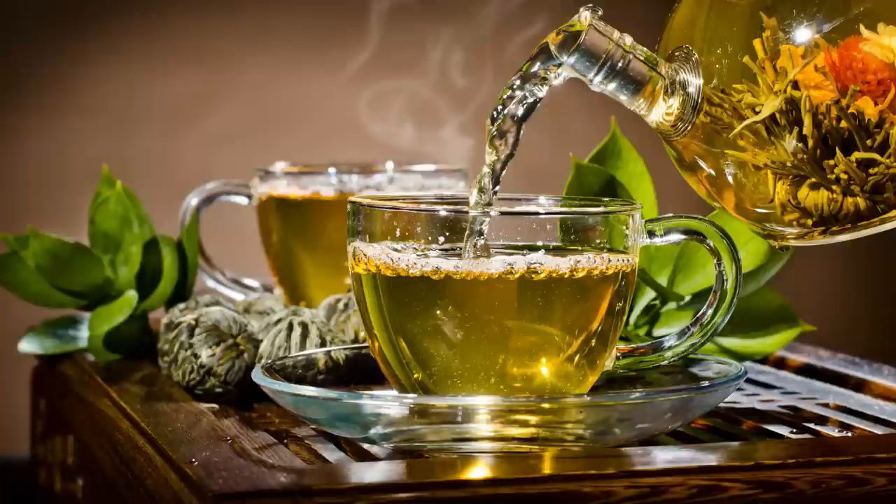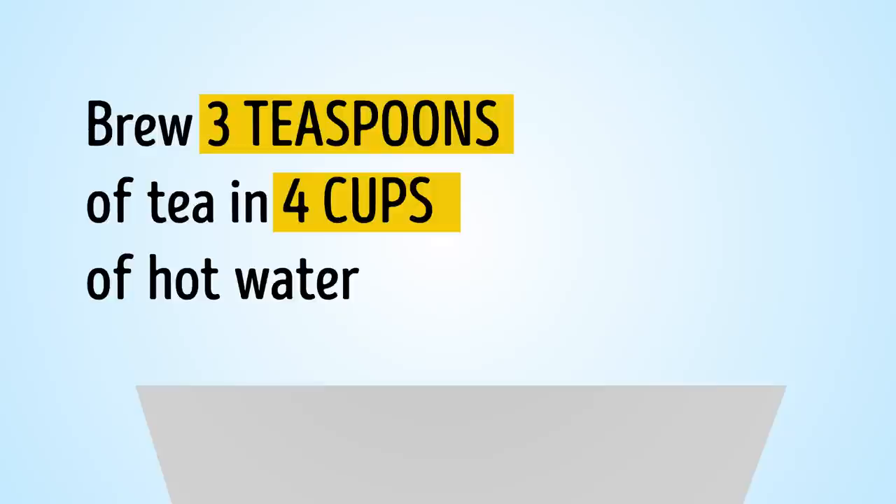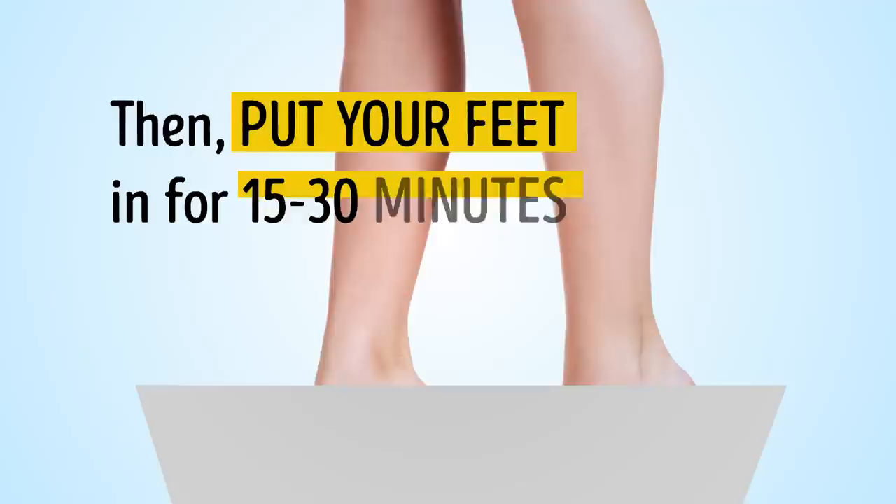Tip number 9: Brew some tea for your feet. The tannins contained in tea leaves eradicate bacteria and reduce sweating. You can make such baths every day. Brew three teaspoons of tea in four cups of hot water, add eight cups of cold water, then put your feet in for 15 to 30 minutes.